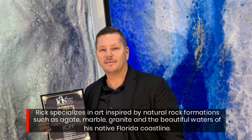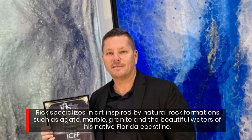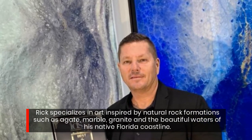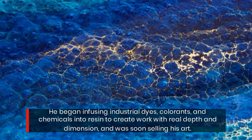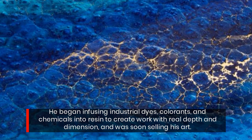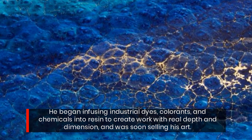Ric specializes in art inspired by natural rock formations such as agate, marble, granite, and the beautiful waters of his native Florida coastline. He began infusing industrial dyes, colorants, and chemicals into resin to create work with real depth and dimension, and was soon selling his art.